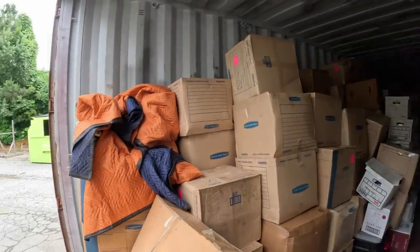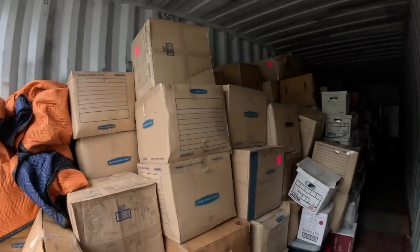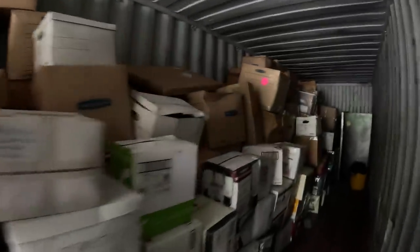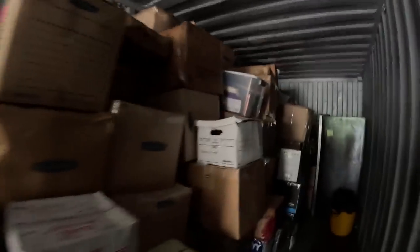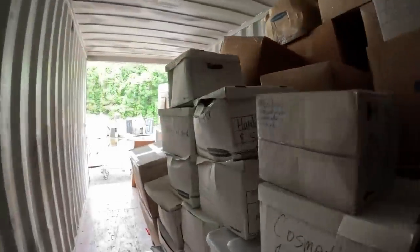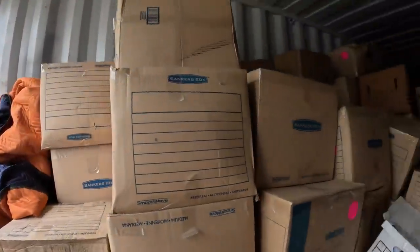Look at the amount of boxes. This is a 40-foot container and this thing is jammed full. We've been taking some boxes inside and going through them, but look at all this. There is so much brand new stuff in here. There is some stuff that's not new but just tons of brand new good stuff. Awesome, awesome unit right here for sure.